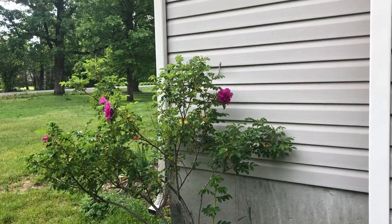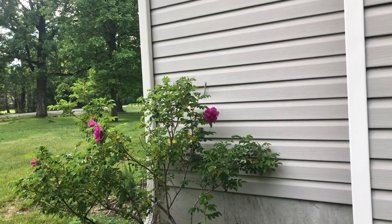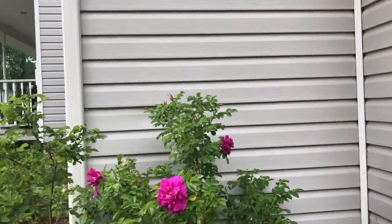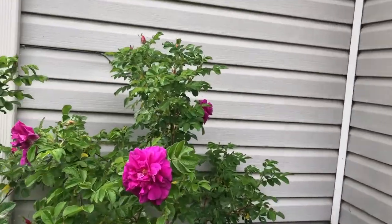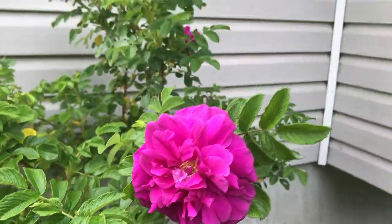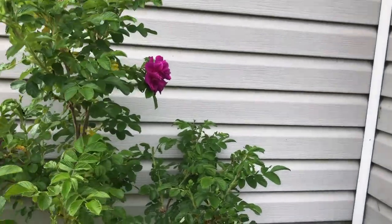It didn't last a whole lot of time and it wasn't torrential — just nice, slow, steady rain. And I thought before the sun disappeared I'd take you around and show you all the things that are popping up and blooming. This is my beauty of a rose bush that I brought with us from our old place.